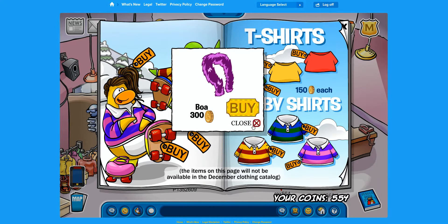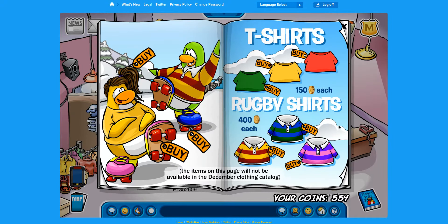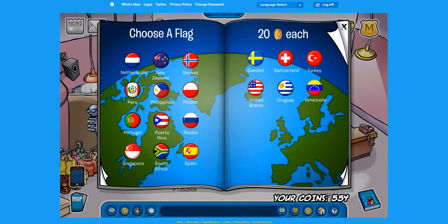There is a boa on top of that. I don't believe there's anything on this page. And on the final page, I've never found any secrets there. You have your ordinary backgrounds and your flags. This has gone on for about eight minutes of me just telling you how to get things.